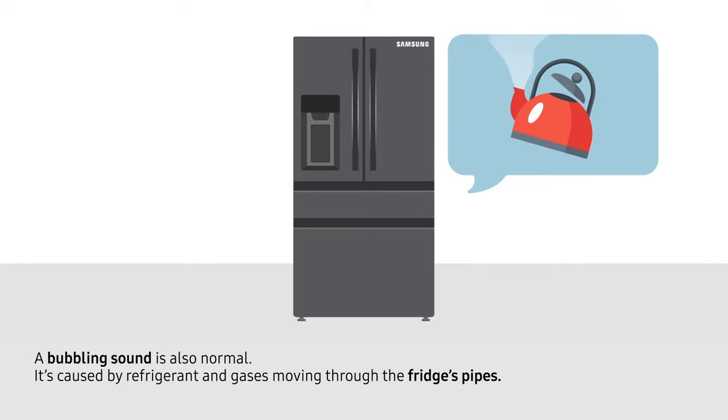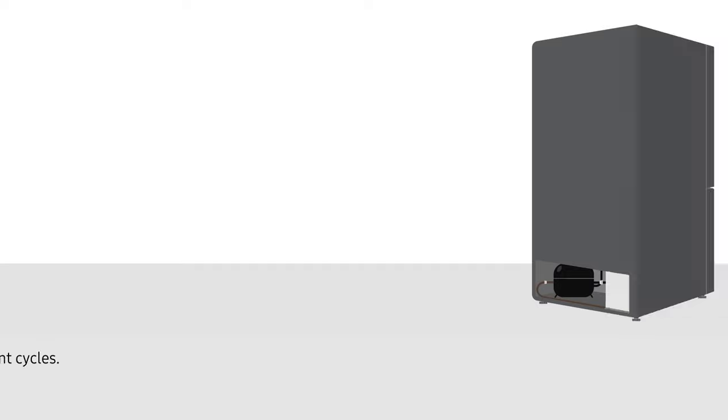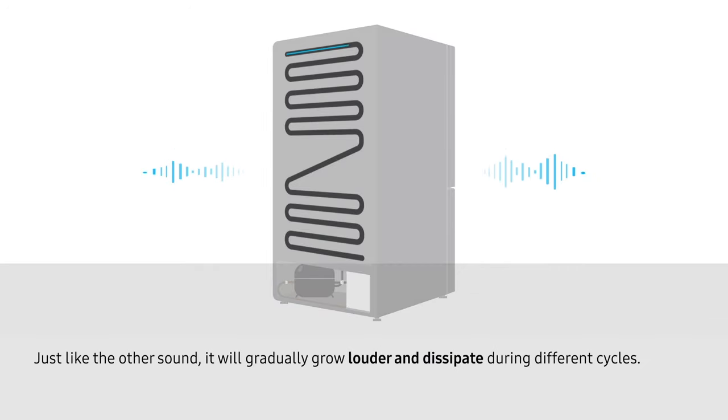A bubbling sound is also normal. It's caused by refrigerant and gases moving through the fridge's pipes. Just like the other sound, it will gradually grow louder and dissipate during different cycles.